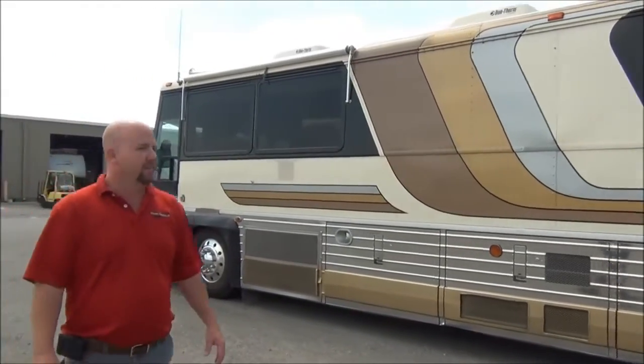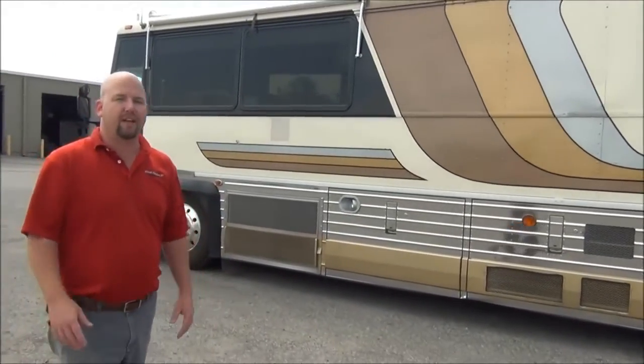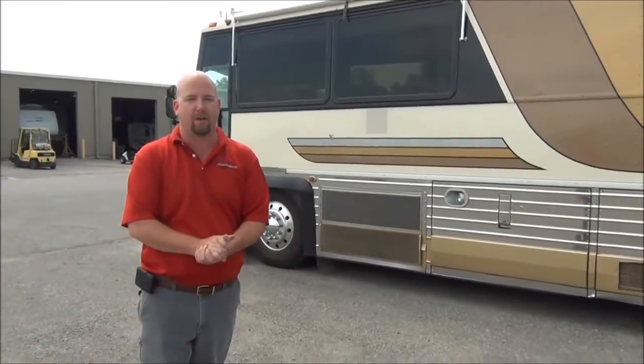This coach drives good. We'll show you the inside with the next video — come take a look. My name is Chris Anderson, I'm with Mt. Comfort RV.